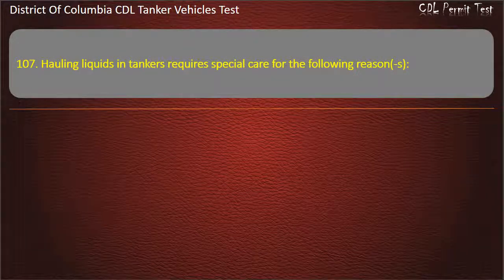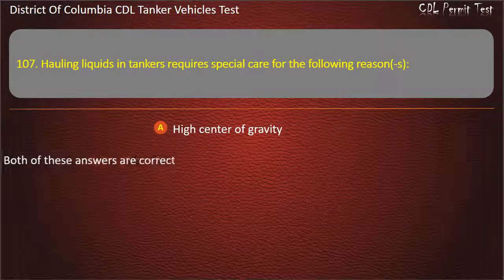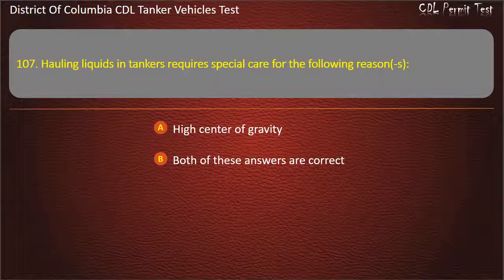Question 107: Hauling liquids in tankers requires special care for the following reasons: High center of gravity; Both of these answers are correct; Liquid movement. Answer: Both of these answers are correct.